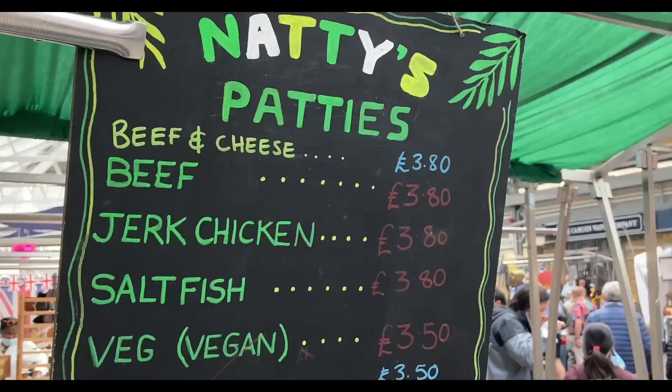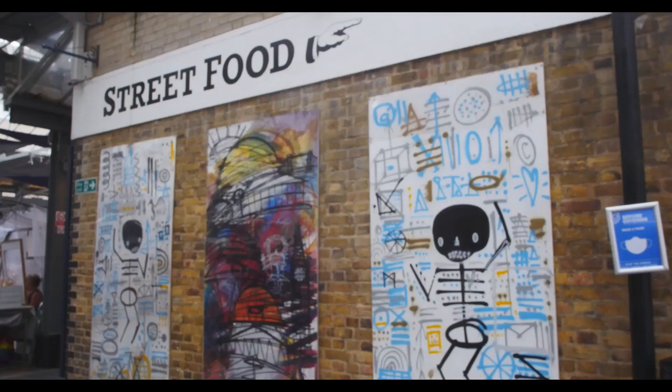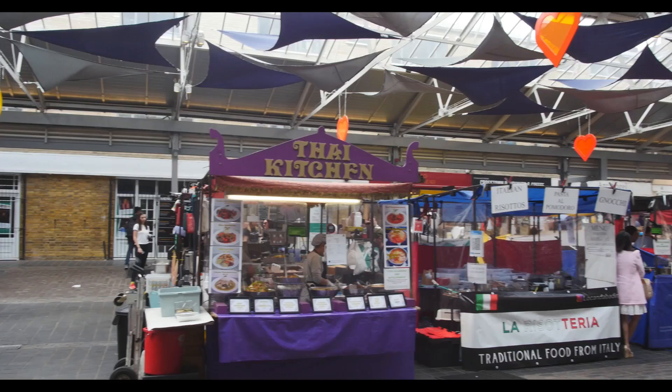We've just stumbled across the Greenwich Market — didn't even know this was here. Gutted, because it's street food, which we love, and we're not hungry. Bad times!